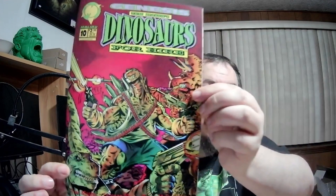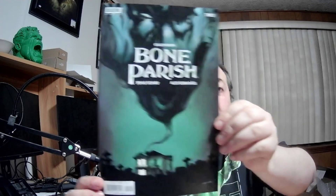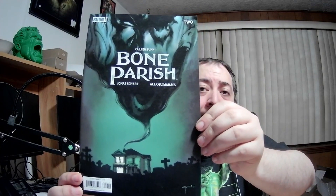What the heck is this? Tom Mason's Dinosaurs for Hire number 10 — another weird one. And on the back it says Dinosaurs for Hire number 10 parody enhance cover — so it's a parody of something. I've seen this book before: Cullen Bunn's Bone Parish number two. I've seen it before, I've never read it. Now we got another Valiant — Shadow Man number 41.